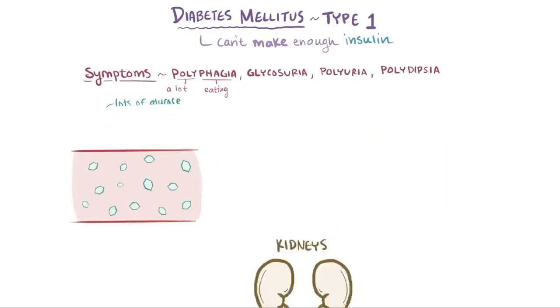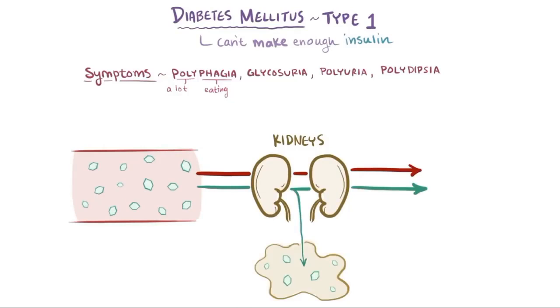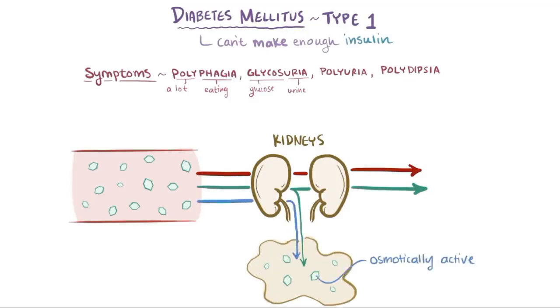With high glucose levels, when blood gets filtered through the kidneys, some glucose starts to spill into the urine, called glycosuria — glycos referring to glucose, and urea to urine. Since glucose is osmotically active, water tends to follow it, resulting in an increase in urination, or polyuria. Poly again refers to a lot, and urea again refers to urine.